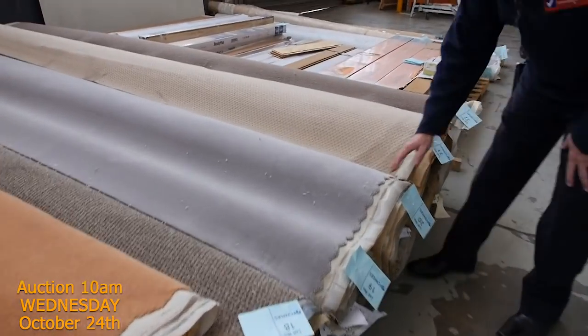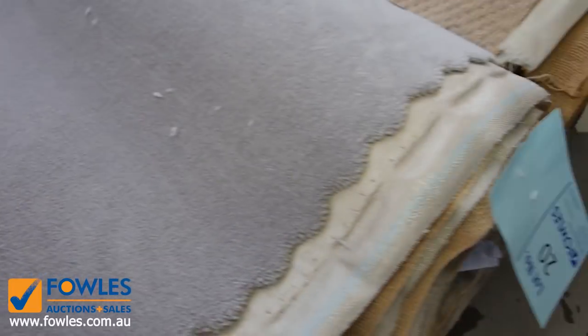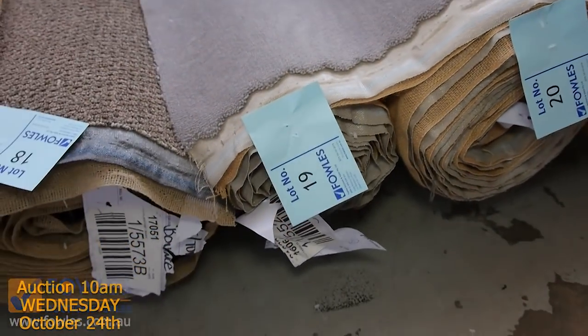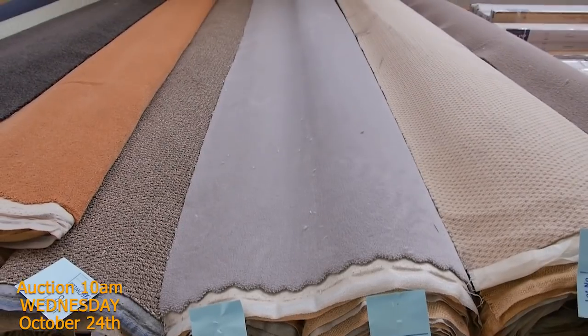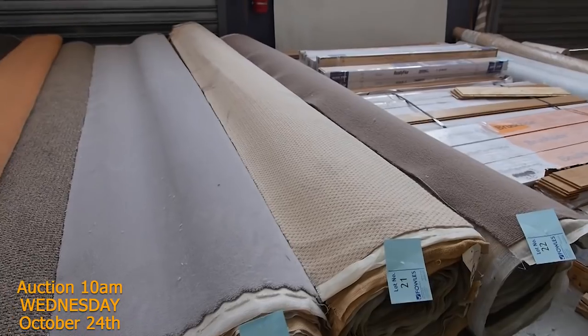Something like this one here, which is a pure wool plush pile, could sell for as low as $25 a metre — so they're awesome buying. You'll actually see two rolls there, lot numbers 19 and 20 — they're the same carpet. We'll put them up together which means you have the option of buying either one or both, giving you the opportunity to buy bigger quantities if you like.